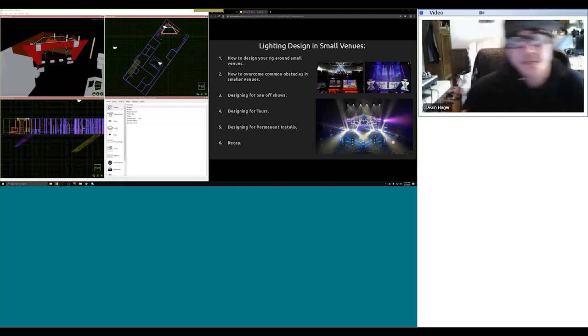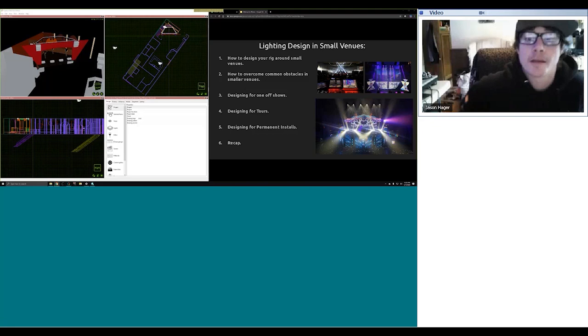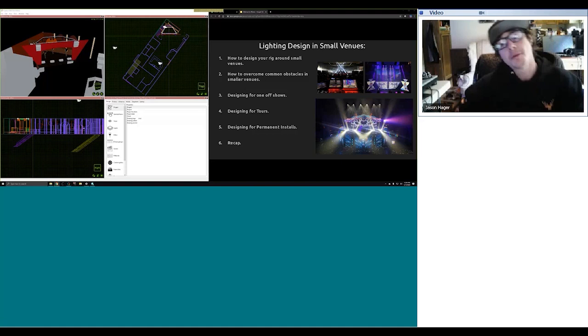So to start off with a little outline of how the presentation is going to go: first, how to design your rig around small venues; second, how to overcome common obstacles in smaller venues; then we'll get more in depth about different types of designs — designing for one-off shows, designing for tours where you have to design a rig that works in every venue on the tour, designing for permanent installs where you work more closely with a client, and then a recap.